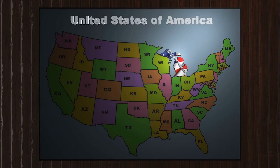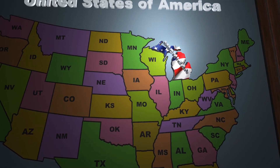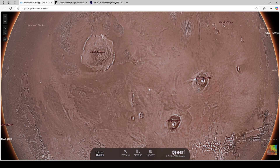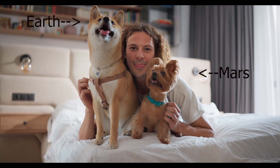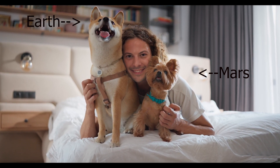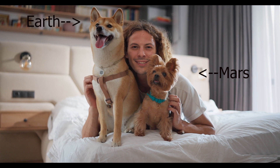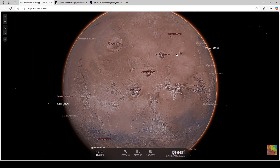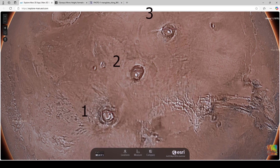I'll link this ESRI tool in the description — it has cool size comparison tools so you can compare these areas to what they would look like on Earth. Keep in mind, Mars is a much smaller planet than Earth, yet it still has far more massive features, which is just absolutely remarkable. Olympus Mons also has three siblings that are larger than any mountain on Earth.